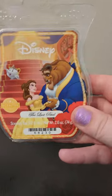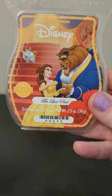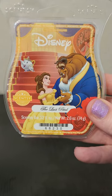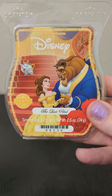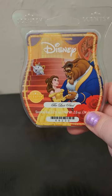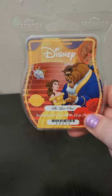The next one is Beauty and the Beast: The Last Petal. This is an LTO that has returned and is currently available, and this is such a nice scent. I'm so glad I had another chance to try it again and possibly club it. It's floral with like a white grapefruit citrus note. It's sweet — that white grapefruit really makes this bar in my opinion. So this will stay in my club for a little while longer.